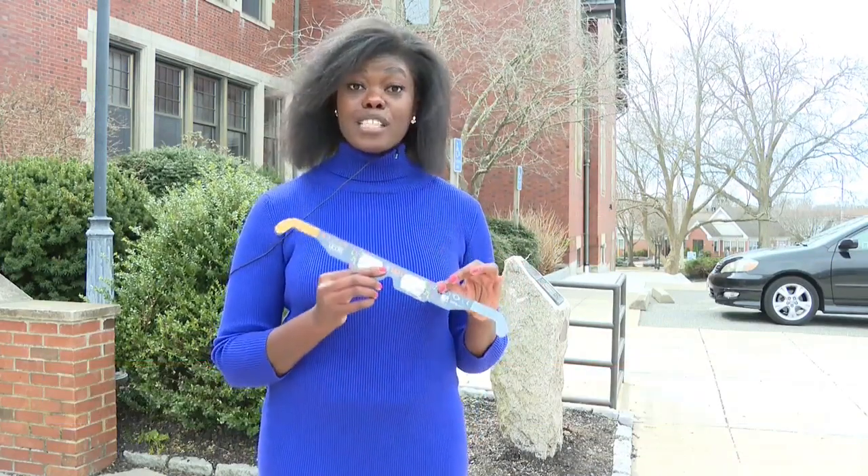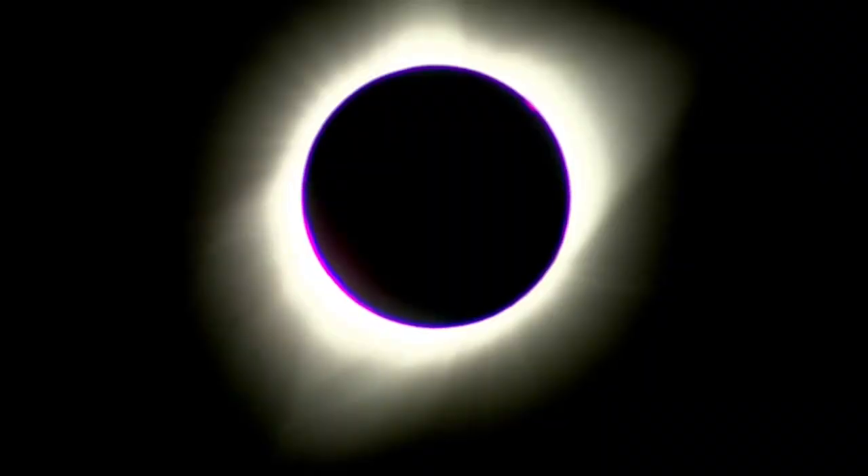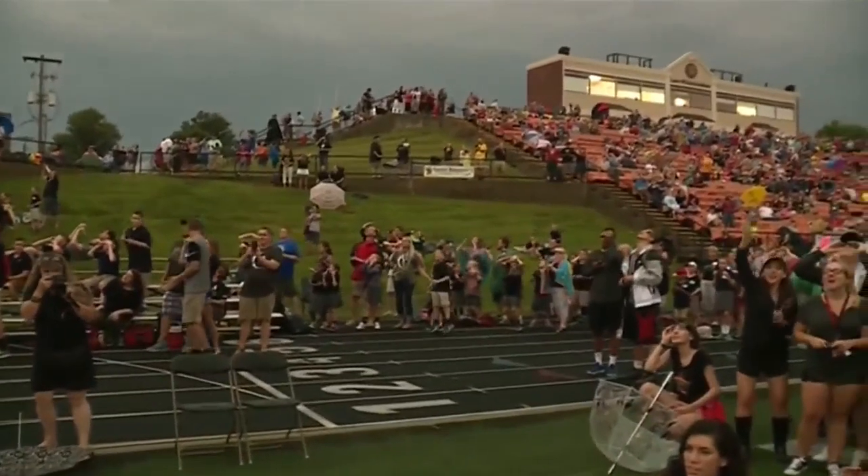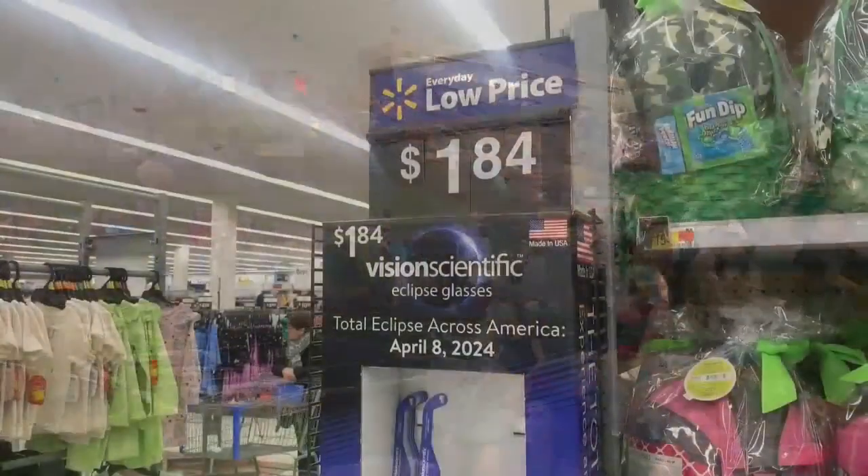But not all glasses like this one are legitimate. NASA and others are warning about counterfeit glasses, even going as far as listing certified suppliers and retailers like Walmart.